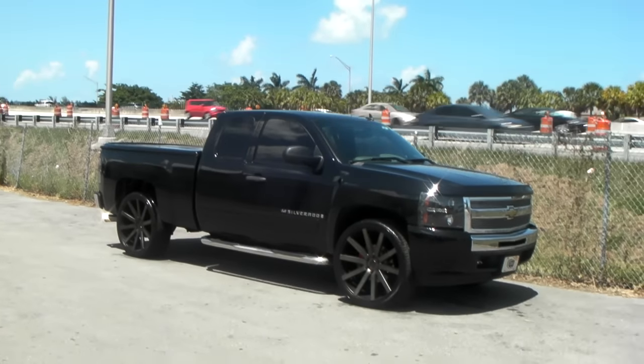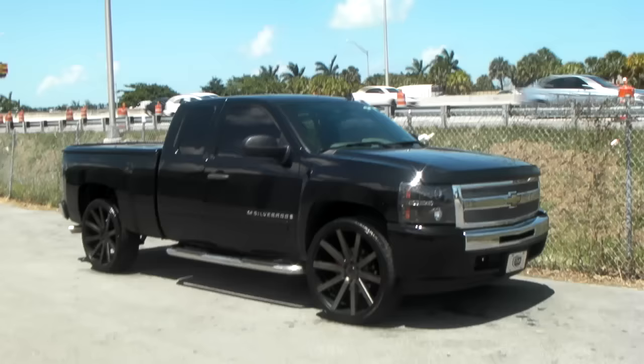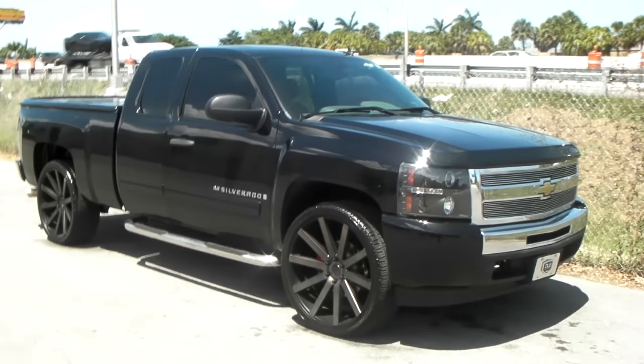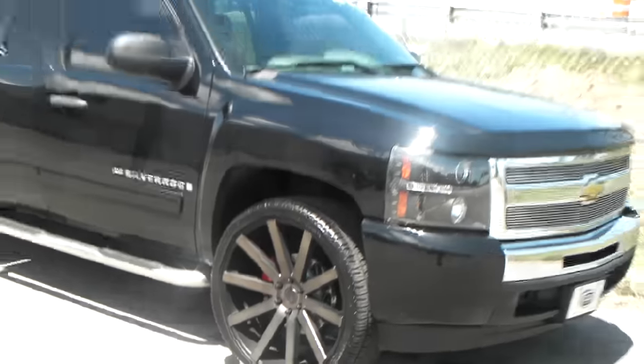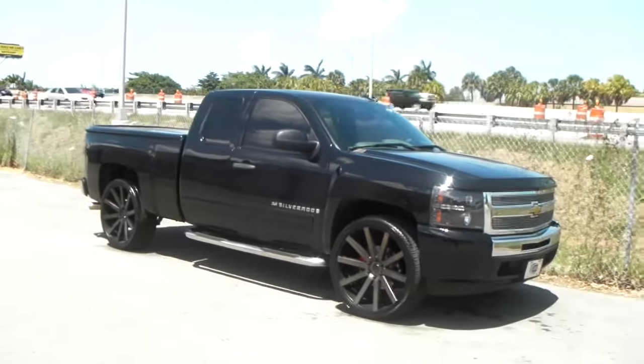This is your boy KB from Dobs & Tires TV at DobsAndTires.com. Right now we're looking at a 2009 Chevy Silverado. Got the Dobs shock collars in the machine in black — great looking wheel. Looks beautiful on this vehicle.